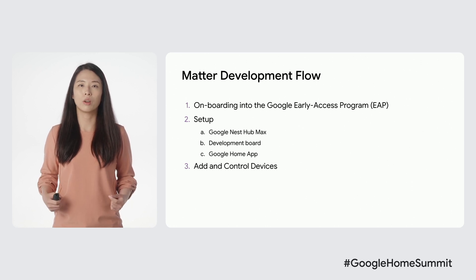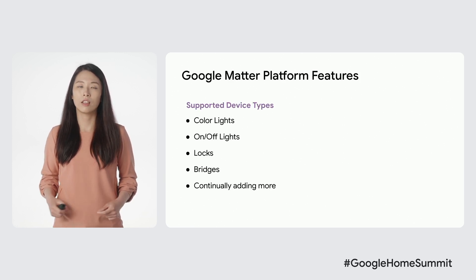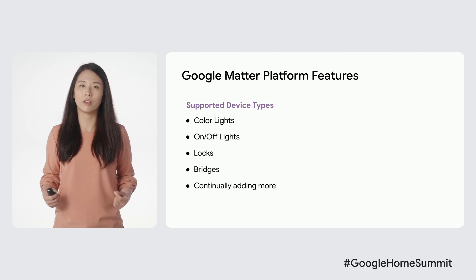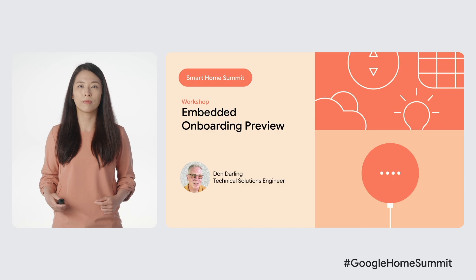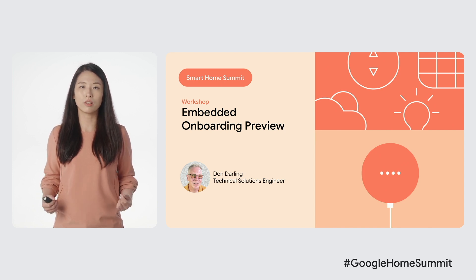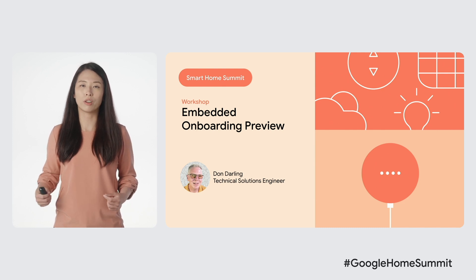You will build and flash embedded code to the development board and pair it to the Google Home ecosystem using the Google Home app. Once paired, you can control your development board with Google via the Google Assistant, Google Home app, and more. The device SDK currently supports a number of device types, including color lights, on-off lights, and locks, with initial support of bridges, and we are always adding more device types as the device SDK evolves. I encourage all of you to join Don Darling's workshop to see how we are incorporating Matter into the Google Home ecosystem by building the Google Home device SDK, so you can begin planning your future integration.